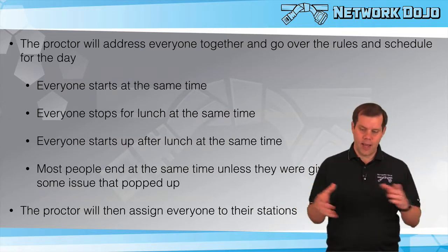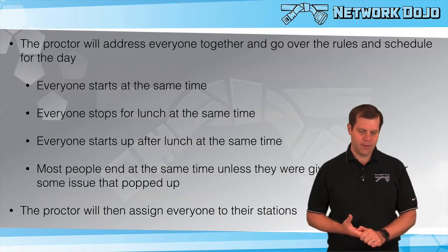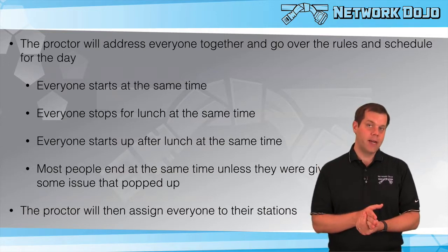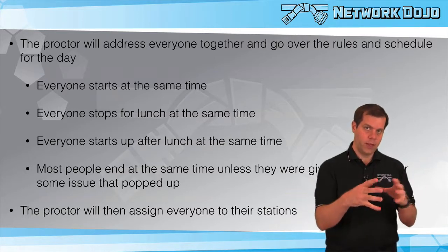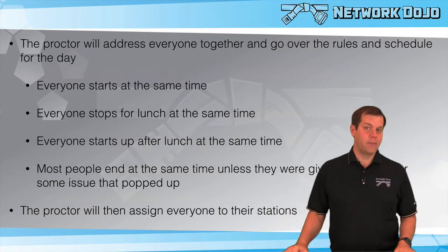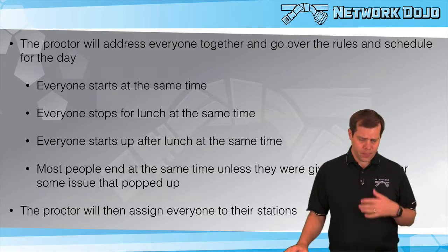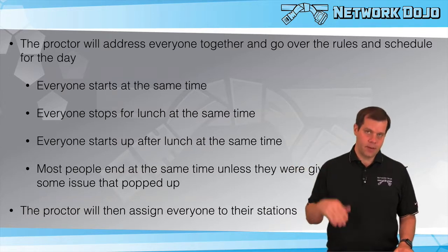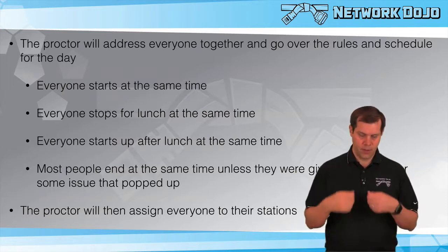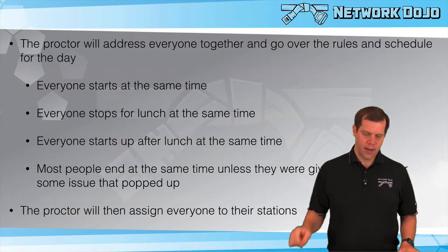The proctor will address everyone as a group and go over the rules and schedule of the day. Everyone is on the same basic schedule — different tracks have different numbers of sections and time ranges, but everyone starts at the beginning at the same time, stops for lunch at the same time, goes to the lunchroom together, and comes back from lunch at the same time. Everyone normally ends the day at the same time as well. The proctor will then assign everyone to their station, where there'll be instructions for logging in and accessing your interface.